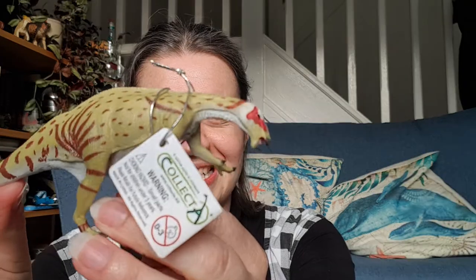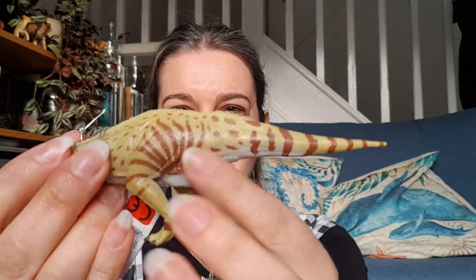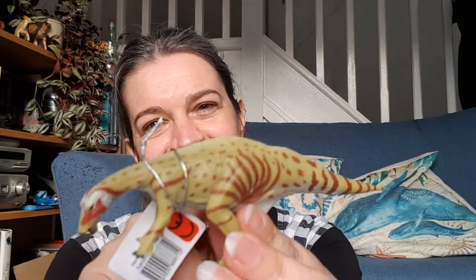Look at the colours and the details on this little figure. Look at the lovely stripes around the hips. Such fine scale detail as well — beautiful little hands, beautifully sculpted. Absolutely stunning.